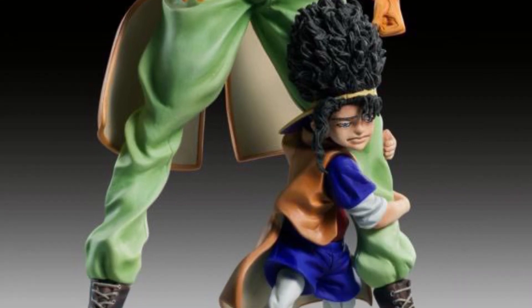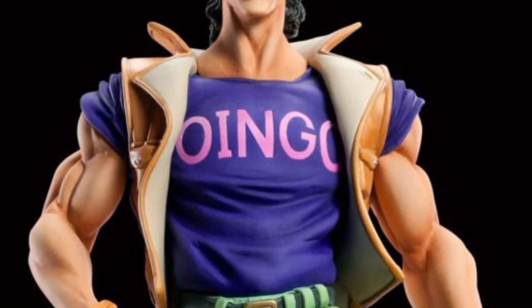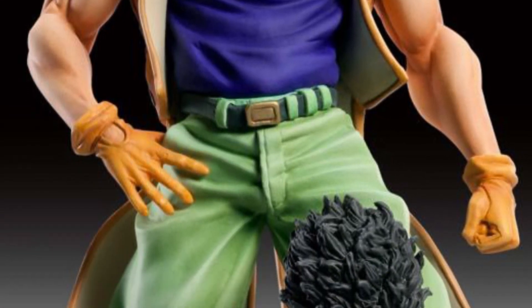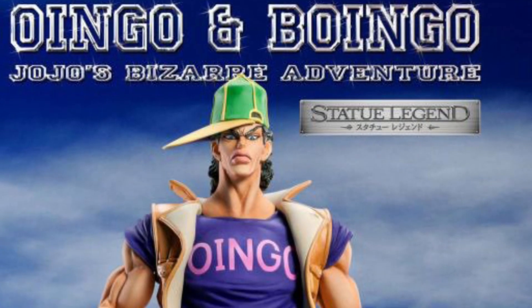Measuring at 19 centimeters tall — you can do the conversion depending on what region of the world you're in and which metric system you work with. It looks cool, not for me of course, but if you are a fan of JoJo's Bizarre Adventure series, this might be one you're interested in picking up.